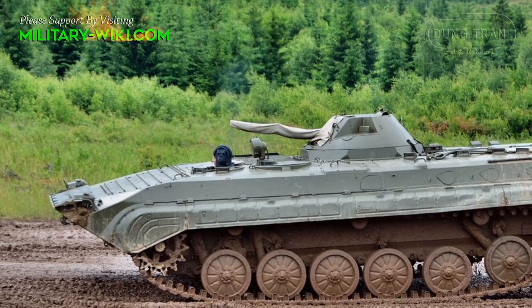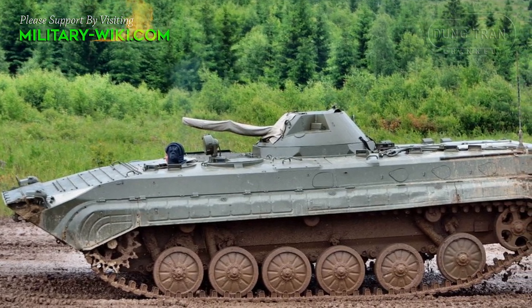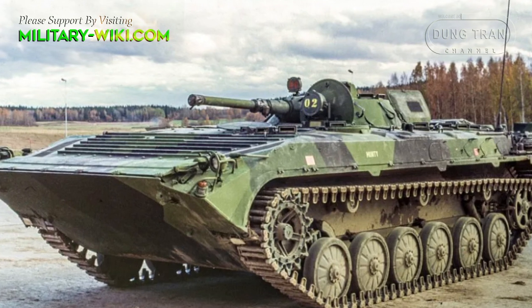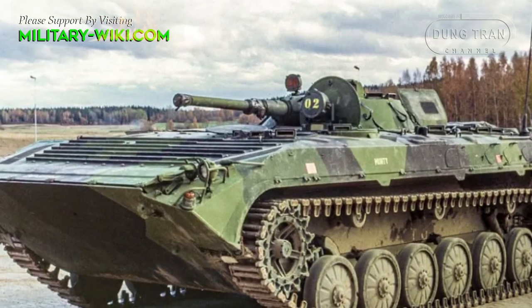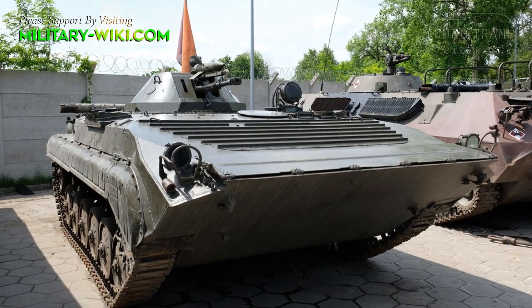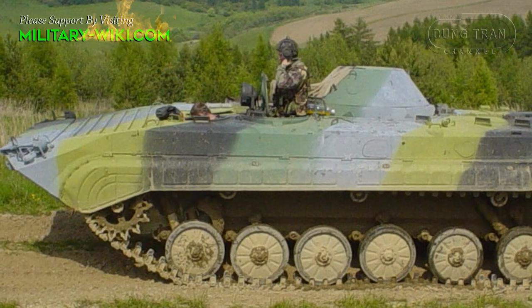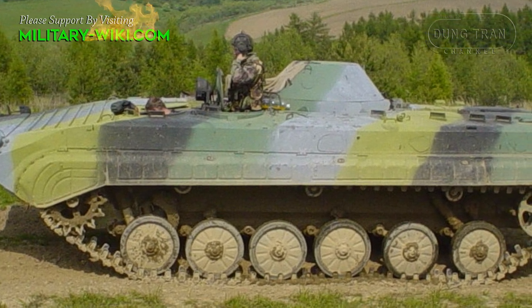The reason some BMP-1s were converted to the OT-90 configuration was due to the fact that the BMP-1 was considered a tank category vehicle because of its 73mm gun armament under the Conventional Forces Europe Treaty. The OT-90 was operated by the Czech Republic and Slovakia. It is known that 60 OT-90s are operated by the Slovak Army.